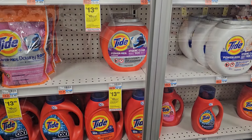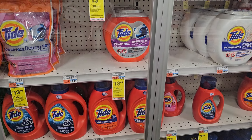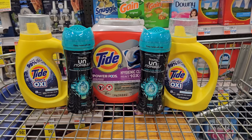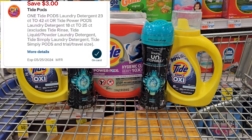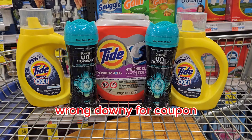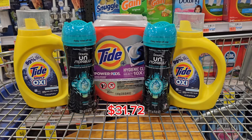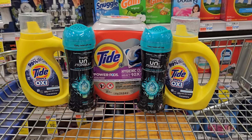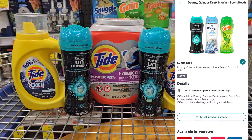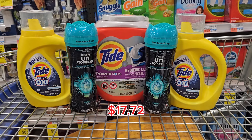Next, I'm picking up these Tide Power Pods priced at $13.49, also part of the promotion. For everything here, the total is $35.47. We have a $3 digital for the Tide, a $0.75 digital for the Tide Simply, and a $1 digital for the Downy Unstoppables. You'll pay $30.72 — you can use ExtraBucks to pay less. You're still getting back the $10 ExtraBuck and $4 from Ibotta, making the final cost just $16.72 for all these items.